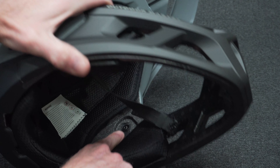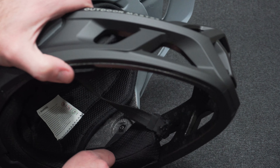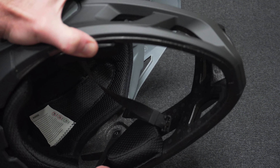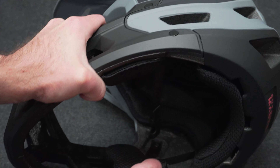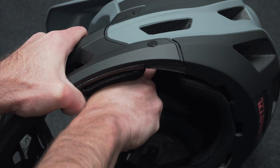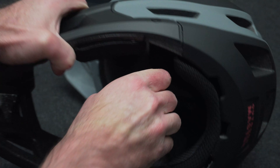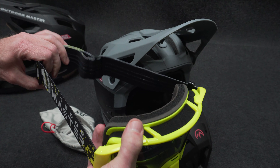In full transparency, I did wreck in this helmet and ripped out one of the straps. I contacted Outdoor Master, told them about the issue, and they sent me a new helmet. This is the new one, and I've pulled and pulled on these straps trying to get the same reaction and I can't rip them off, so I think it was just an anomaly — but I did want to be transparent about that.